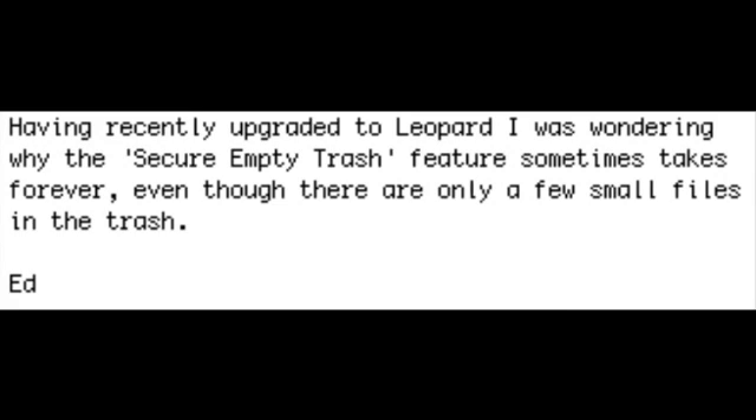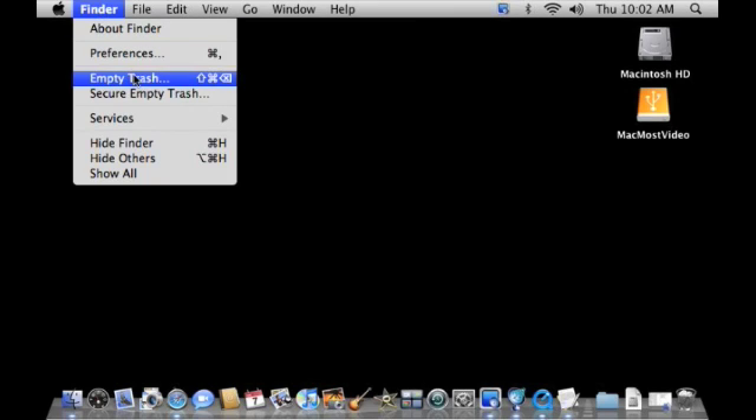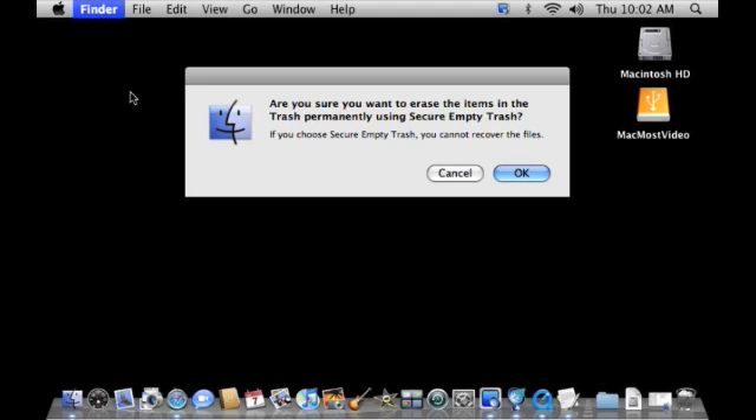Ed writes: having recently upgraded to Leopard, he was wondering why the Secure Empty Trash feature sometimes takes forever even though there are only a few small files in the trash. Actually, the Secure Empty Trash feature makes for an interesting topic in and of itself — I bet most people don't even know about it. To use it, you go to the Finder menu where you'll see the regular Empty Trash item, but also a Secure Empty Trash item.